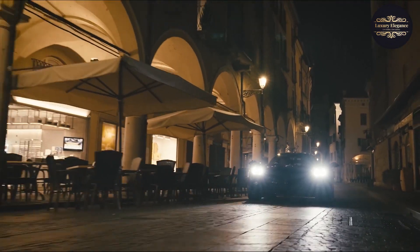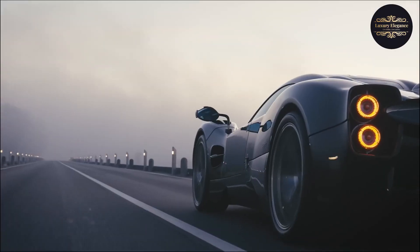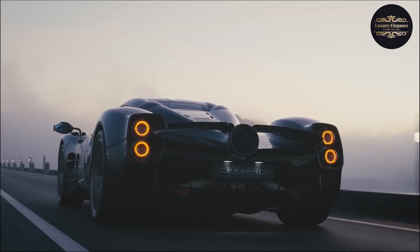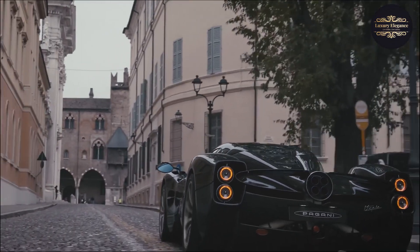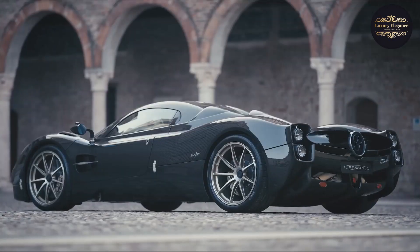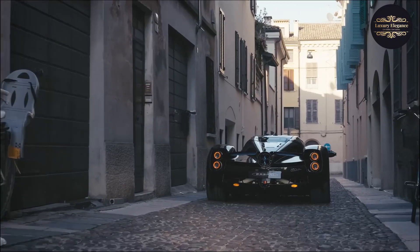Craftsmanship is at the heart of the Zonda F, with every detail meticulously refined to perfection. From the handcrafted interior with luxurious materials to the intricately designed exterior, the Zonda F is a work of art. The driving experience is nothing short of exhilarating — the engine roars to life with a captivating soundtrack, and the responsive handling and lightning-quick acceleration create a symbiotic connection between car and driver.